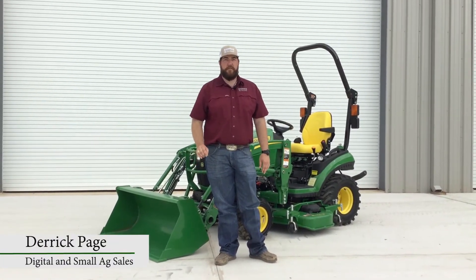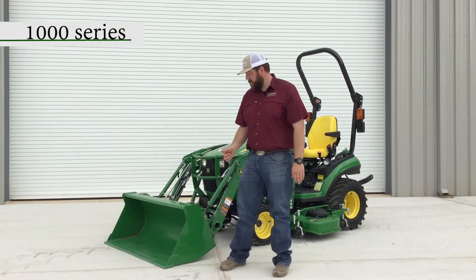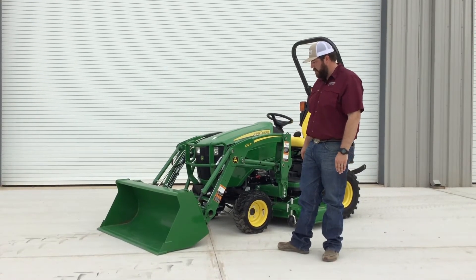Hi, I'm Derek Page, and today we're going to do a virtual walk around on our John Deere 1 Series tractor. We've got the 1025R here behind me. There is also a 1023E model with a little less horsepower and a few less features, but we'll get into that in a second.